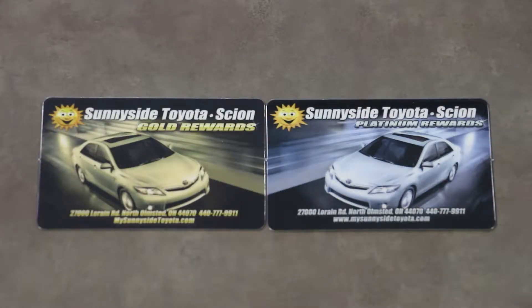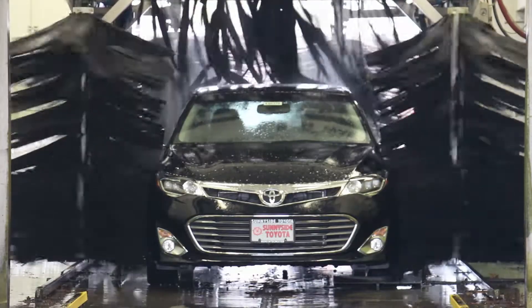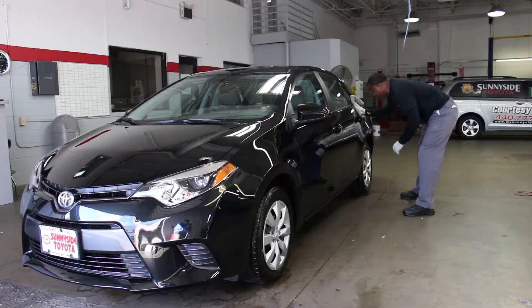At Sunnyside Toyota, our guests are automatically enrolled in our Loyalty Rewards Program. This lets you start accumulating points towards valuable free services immediately.